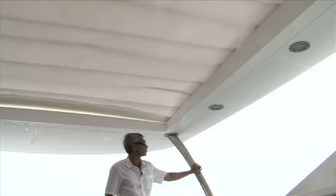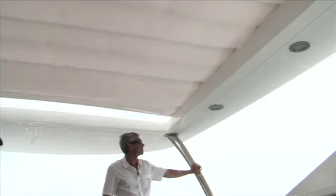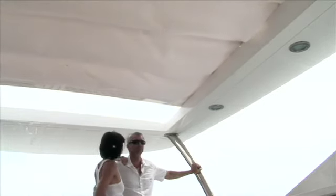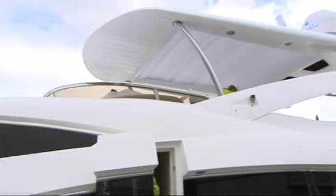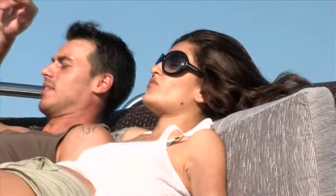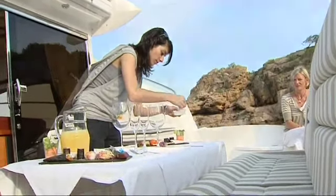Practicality must be offset against luxury, without compromising either. Protection against the elements, particularly the sun, is crucial. Enclosed deck areas, fixed biminis and tinted glass now feature on many models. And a sublime balance between internal and external entertainment space has been struck.